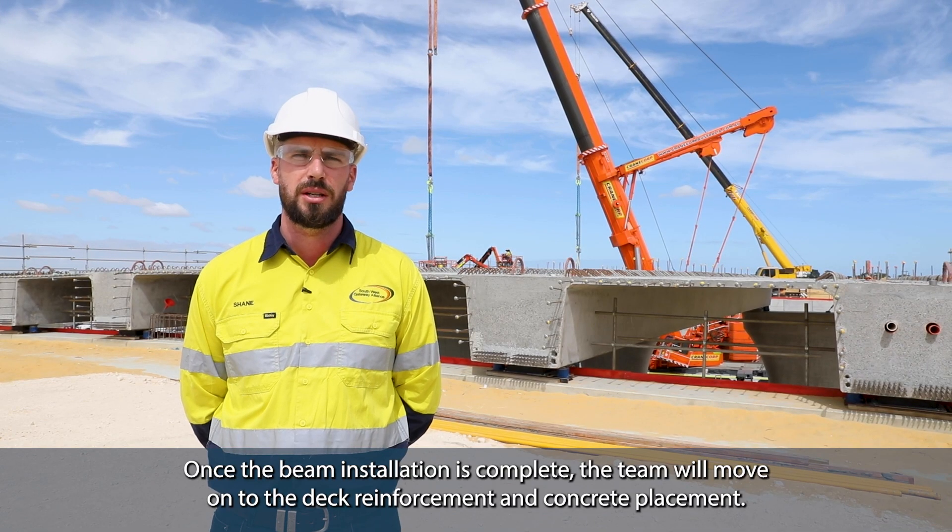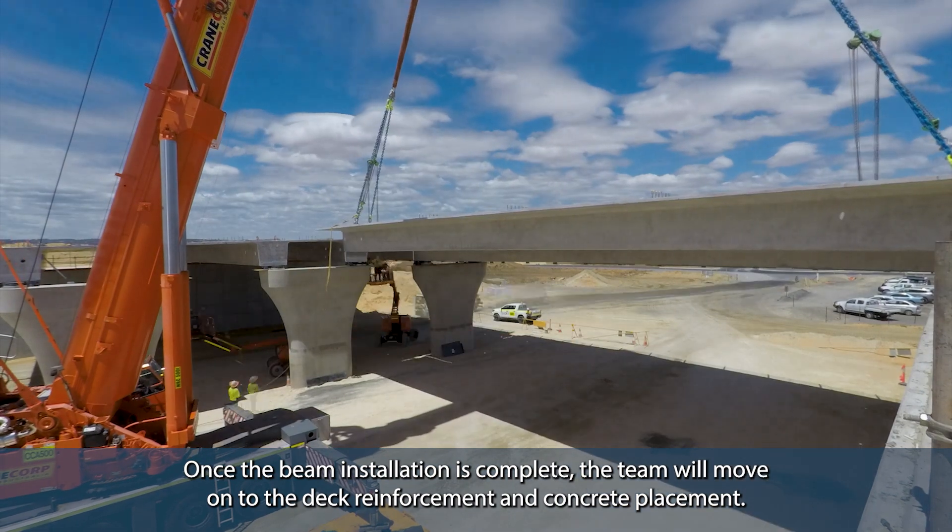Once the beam installation is complete, the team will move on to the deck reinforcement and concrete replacement.